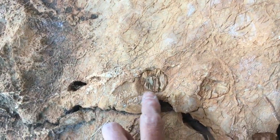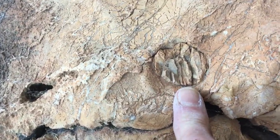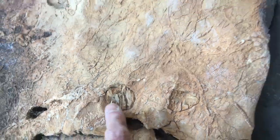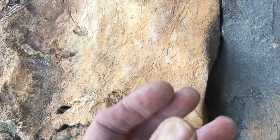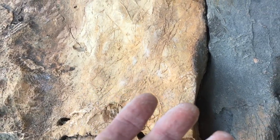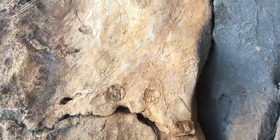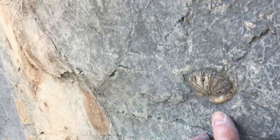They look like these things here — you can see they're very different from the limestone. They've got that really rough fracture, really sharp. They are bits of sponge which turn into amorphous silica during diagenesis, during the rock-making process, and they fill any cavities.